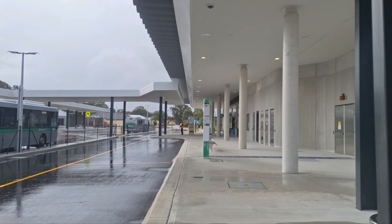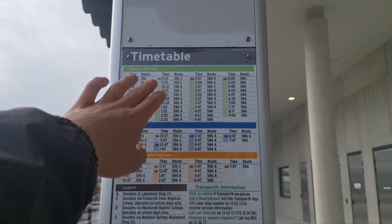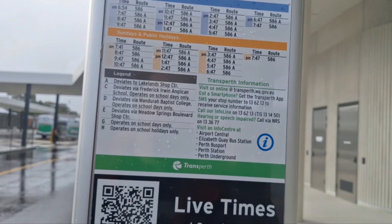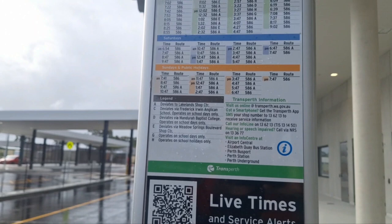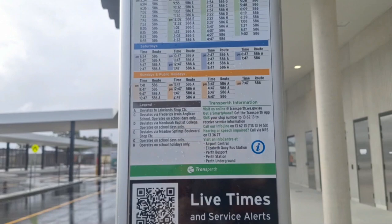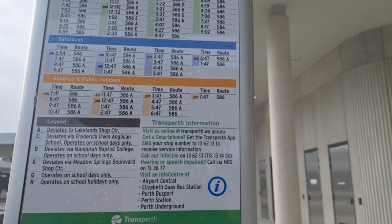Stand 3 is the 586, which goes down to Mandurah station — it's the old 587. It passes through the back to go to some schools, with two deviations: one to Lakeland Shopping Center and one to Meadow Springs Shopping Center. They only have the Lakeland Shopping Center deviation on weekends. Before, the 587 ran every hour with every single day deviations to Meadow Springs, because it already terminated at Lakeland Shopping Center. Now that it comes here to Lakeland station, they added the Lakeland deviation. On weekends it's one hour per bus, weekdays is 30 minutes.